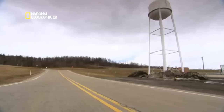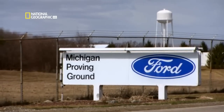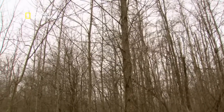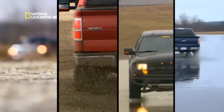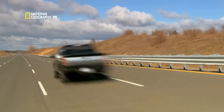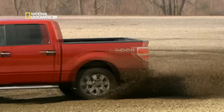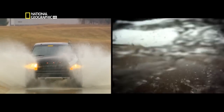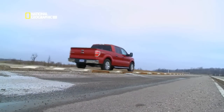They test the suspension and everything else on the F-150 at Ford's Michigan Proving Grounds, about 80 kilometers north of Dearborn. Over 1,500 hectares with every kind of road and surface imaginable — from a high-speed oval to gravel trails, mud, and water, and a torture test they call Silver Creek Road.